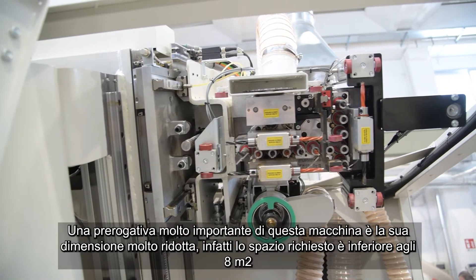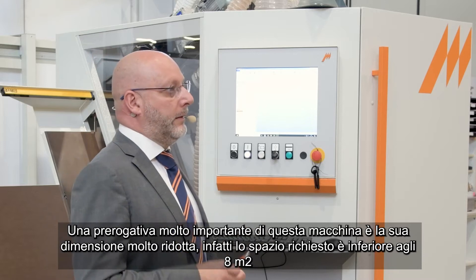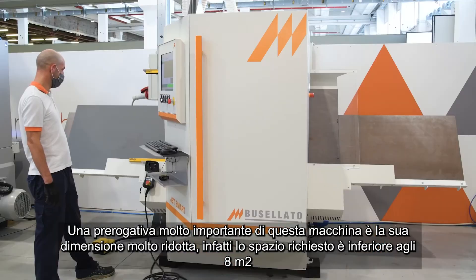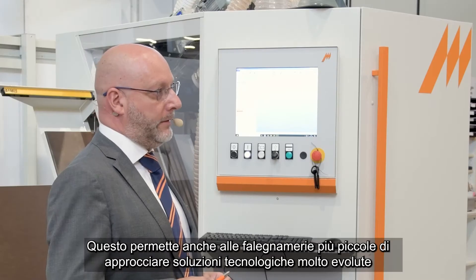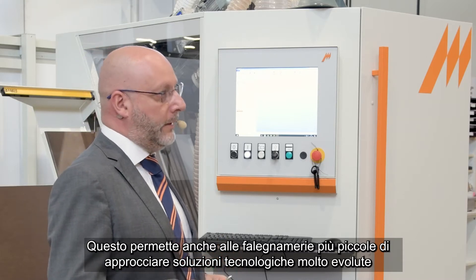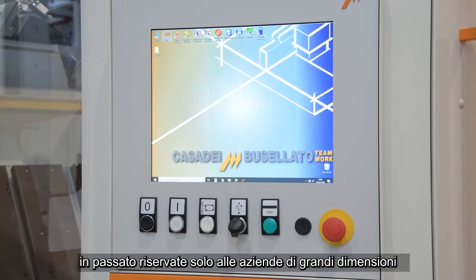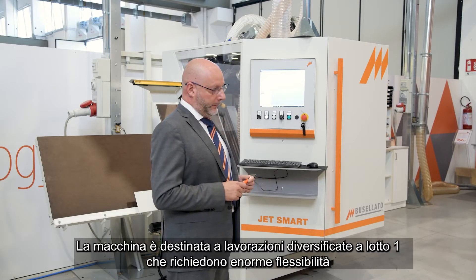A very important feature of this machine is its very small size. The required area is less than eight square meters — 88 square feet. This allows smaller companies to approach highly advanced technology solutions that in the past were reserved only for the big ones. These machines are oriented for production and lot-one scenarios where enormous flexibility is required.